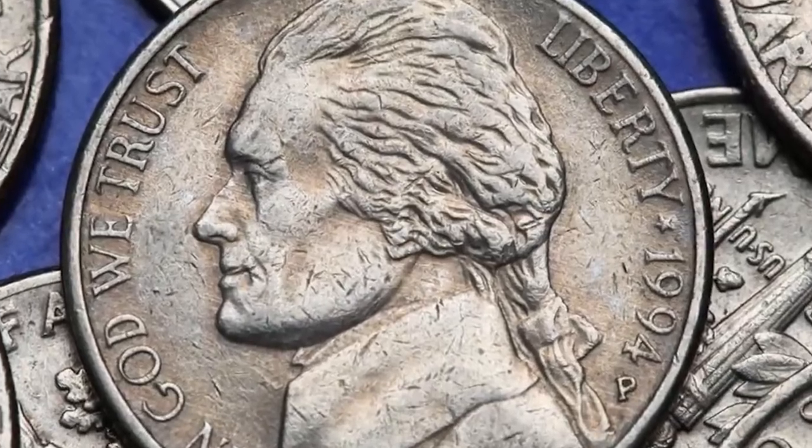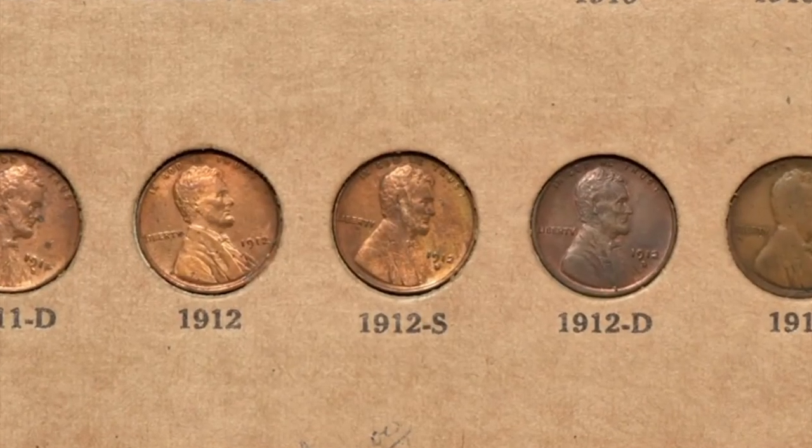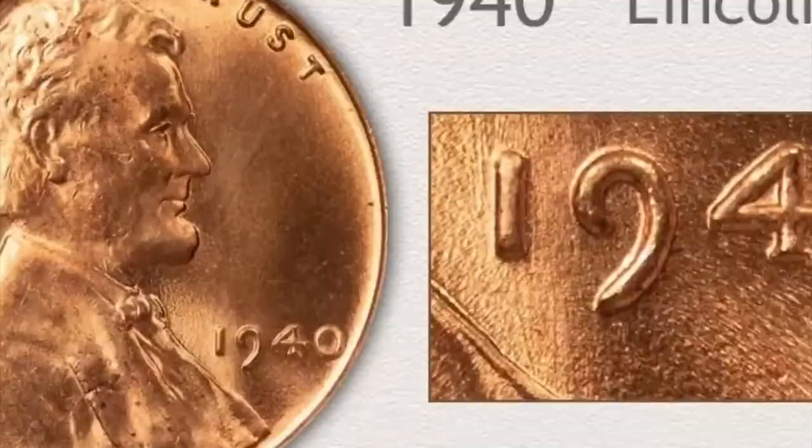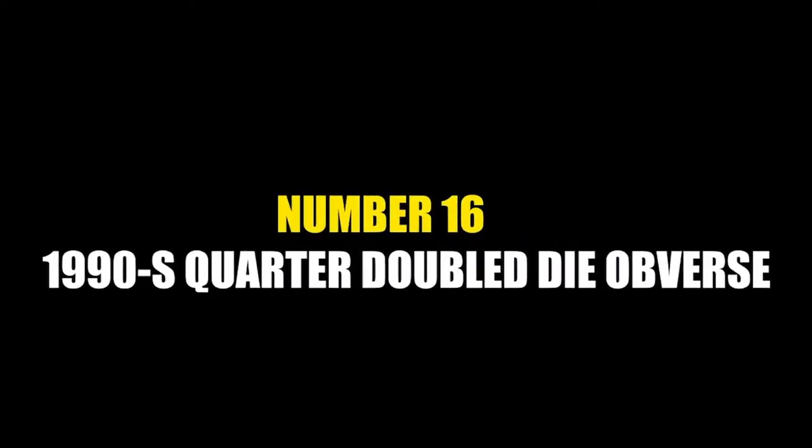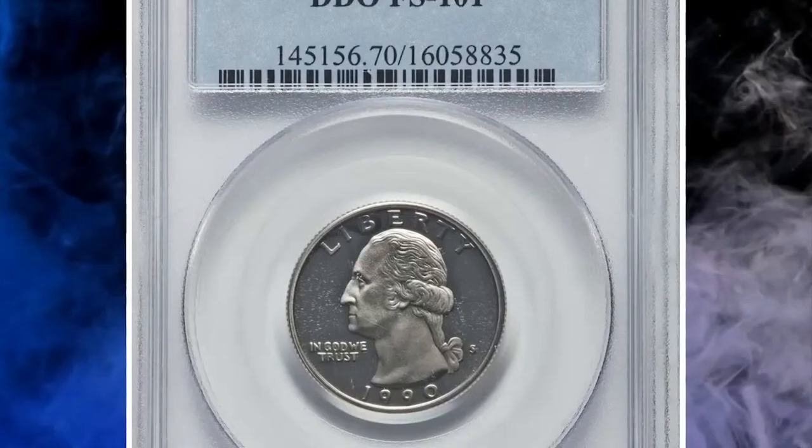Hey coin collectors, welcome back to CoinHouse. Today we are going to take a closer look at 16 rare coins you should know about. So hit the subscribe button below and let's get started.